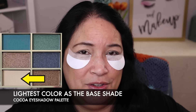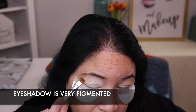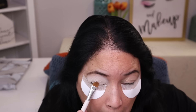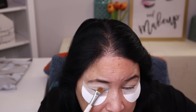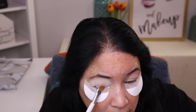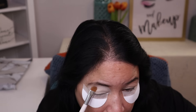Now that I have the camera up and close, I'm going to go ahead and start my makeup look. I'm going to use the lightest shade in this palette as a base shade and put that all over my eyelid. And right away I can tell this is very, very pigmented. I'm using a flat brush to apply it and I am pressing the shadow into my eyelid. I am really impressed with the shadow so far.